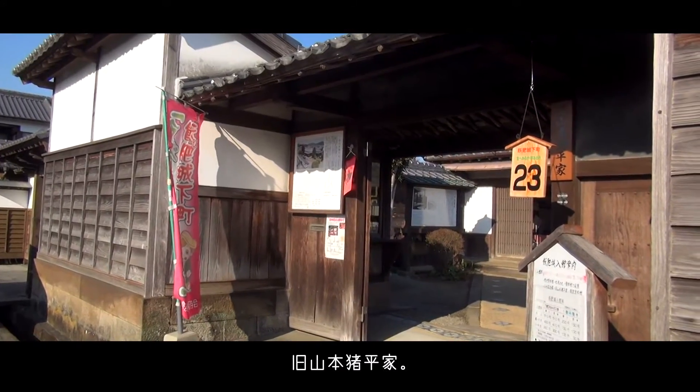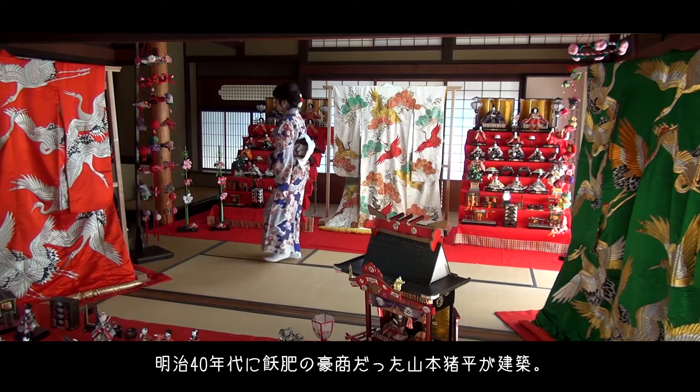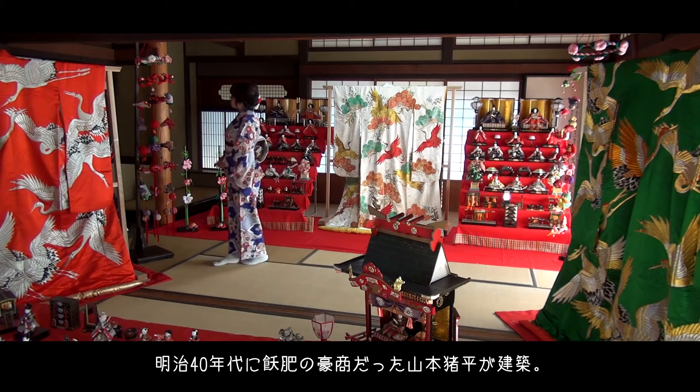Next is the former Ihe Yamamoto residence. It was constructed by Obi's business tycoon, Ihe Yamamoto, in the early 20th century.